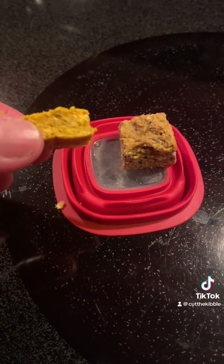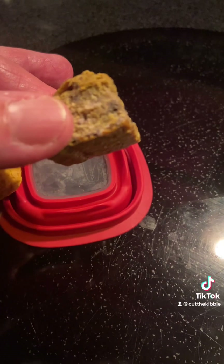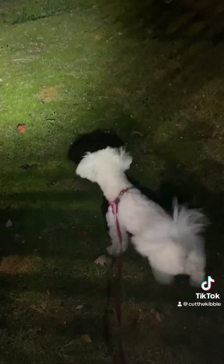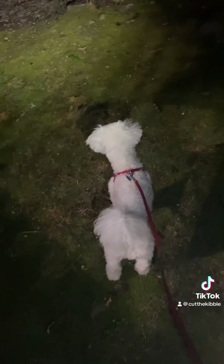I have two homemade treats — a salmon sardine treat and a pumpkin treat. We go out at night; I always bring a flashlight because there are copperheads where we live. And sometimes deer just come running up, stampeding right up.